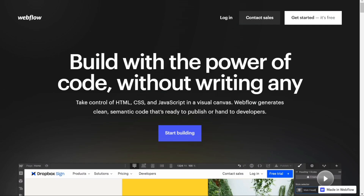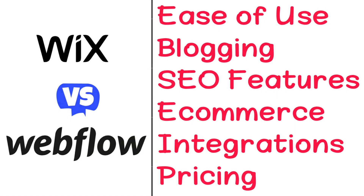Hi guys. Wix and Webflow are two of the most popular website builders today, but which one should you be using? To help you make an informed decision, I'll explain the main differences between Wix and Webflow, and we'll consider six criteria to see how these two tools stack up.